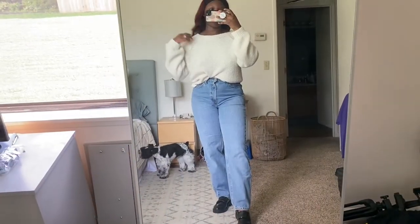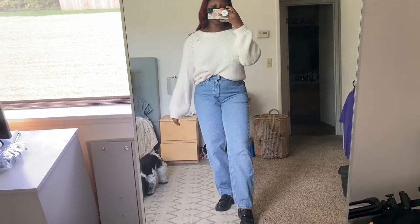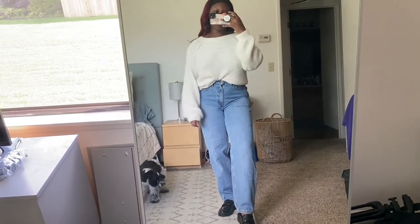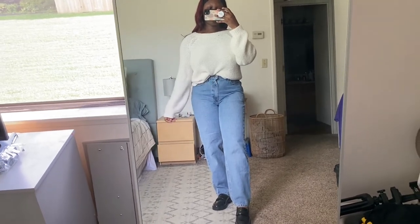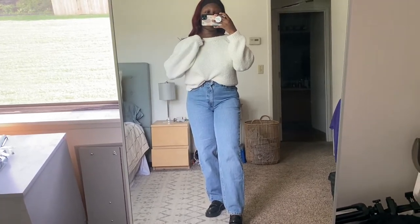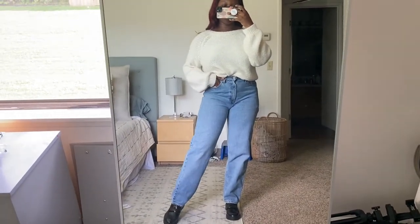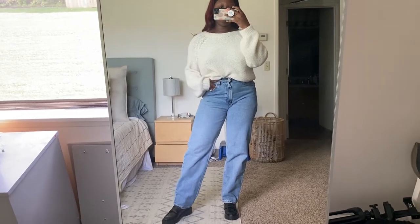Next up I have this soft Abercrombie sweater that I recently thrifted — same jeans, same loafers — but I added a chunky knit so you can see how this looks. Super pretty, very nice and elevated. It's a good way to elevate jeans, especially if you want to go into the office on a casual Friday. This is just a really nice alternative.